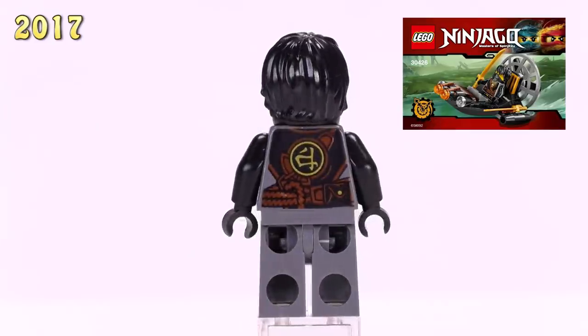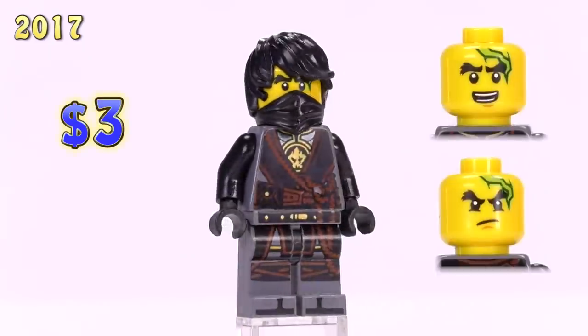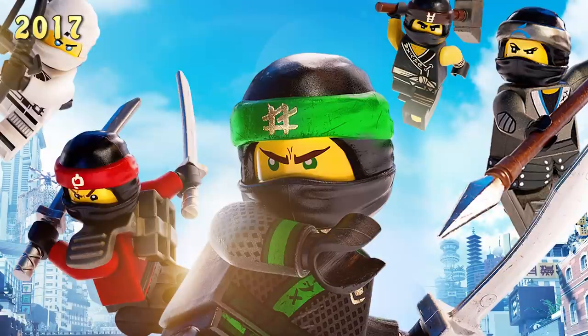Without the cowl or a scabbard, he appeared in the Stealthy Swamp Airboat polybag and is a little cheaper at three bucks. Also worth noting, this is the first time we get any toe printing for this ninja.